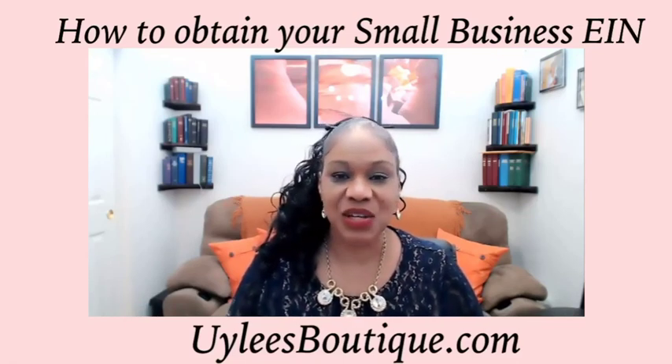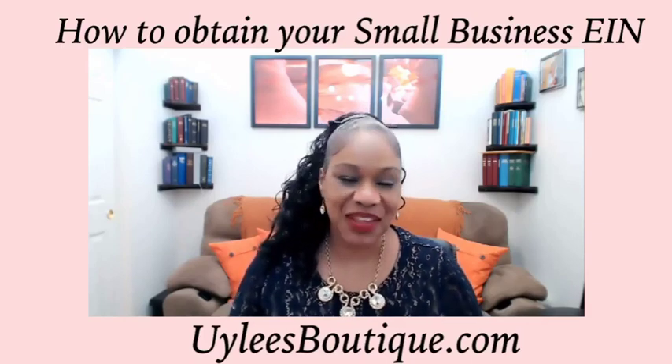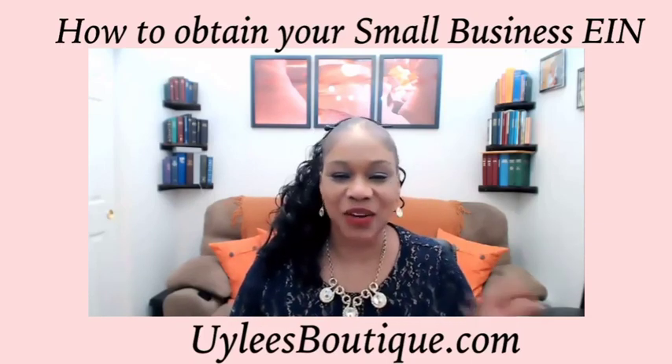That's the ABCs about obtaining your own EIN. Have a beautiful day. Take care. Bye.